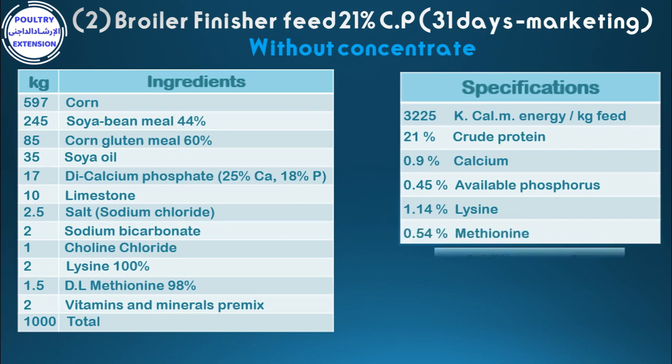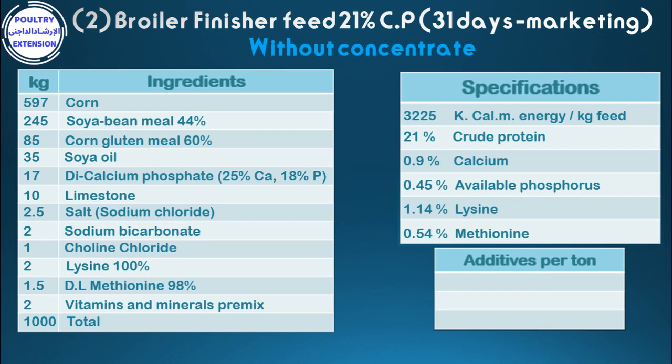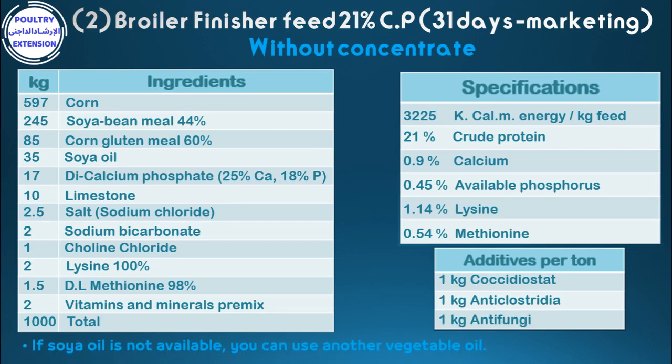Additives per tonne: 1 kg coccidiostat, 1 kg anti-clostridia, 1 kg anti-fungi. If soya oil is not available, you can use another vegetable oil.